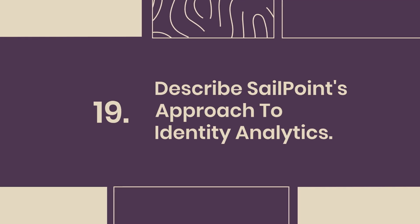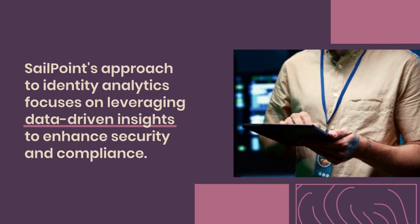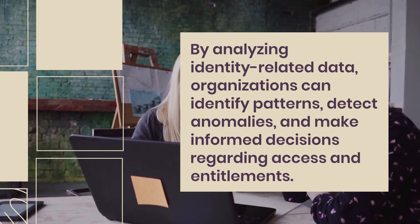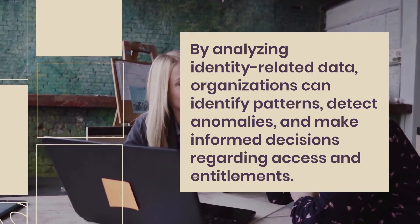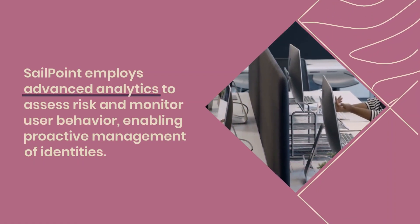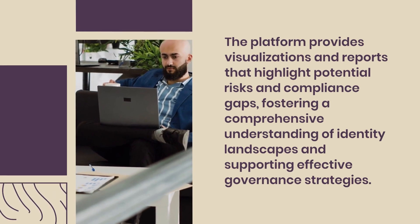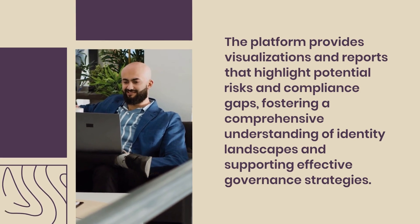Question 19: Describe SailPoint's approach to identity analytics. SailPoint's approach to identity analytics focuses on leveraging data-driven insights to enhance security and compliance. By analyzing identity-related data, organizations can identify patterns, detect anomalies, and make informed decisions regarding access and entitlements. SailPoint employs advanced analytics to assess risk and monitor user behavior, enabling proactive management of identities. The platform provides visualizations and reports that highlight potential risks and compliance gaps, fostering a comprehensive understanding of identity landscapes and supporting effective governance strategies.